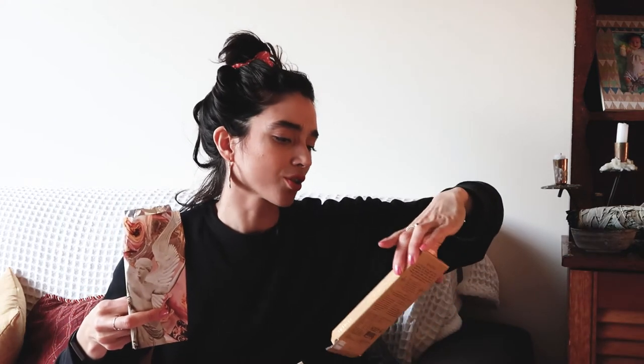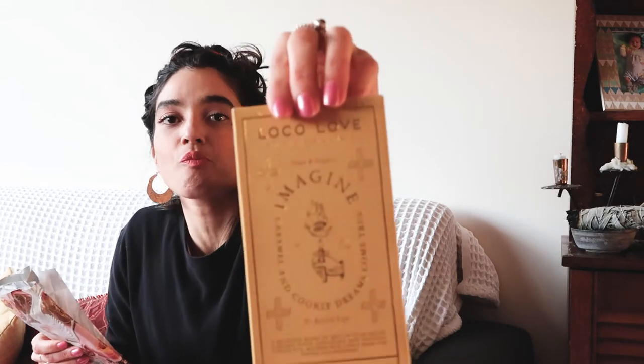The incense smells fucking amazing — you can really smell the woody tones and the frankincense. It's a really nice mix with the juniper berry, not as strong as pure frankincense would be. And this chocolate — I already opened it because I couldn't resist — it's fucking amazing. Look at this wrapping paper. It's local love artisan chocolate, magic vegan and organic — caramel and cookie. Dreams come true. Yes they fucking do.